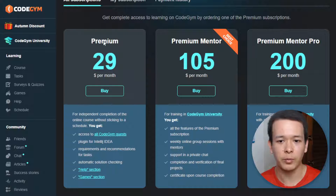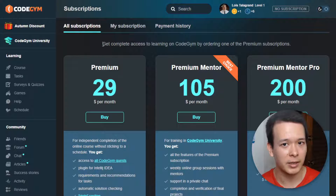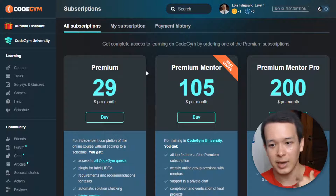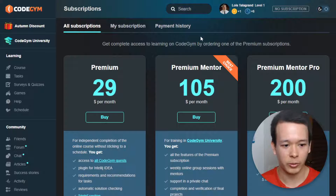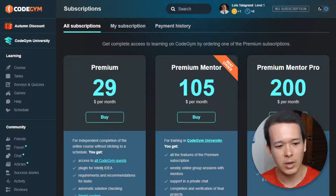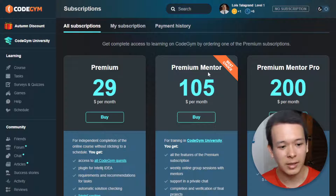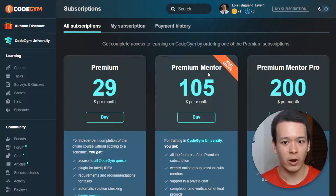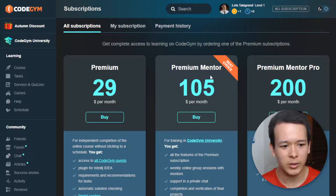As far as the pricing plans go, you have the premium plan which gives you access to all the basic content of the Java program. With the premium mentor and premium mentor pro plans, you get access to a mentor. With the premium mentor plan specifically, you get access to weekly group sessions — like video sessions — and you can chat with your mentor and ask questions.